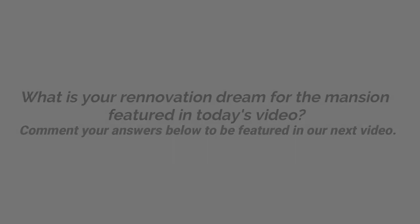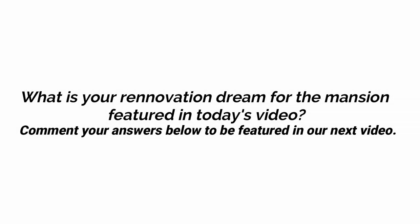This week, we are asking for your renovation ideas for the mansion shown in today's video. Be sure to comment your responses below to possibly be featured in our next upload.